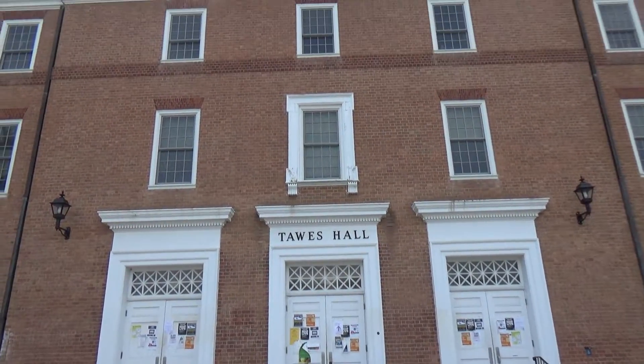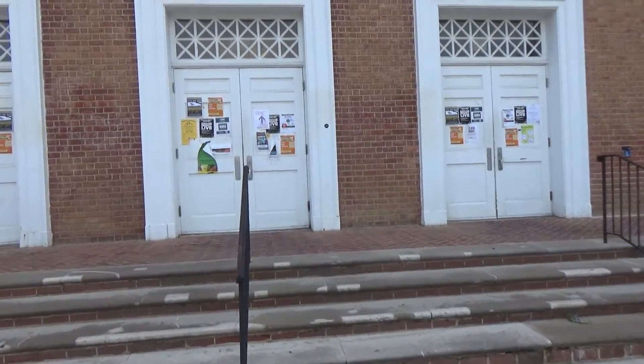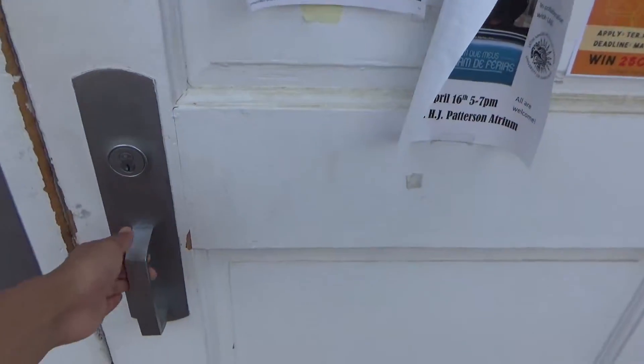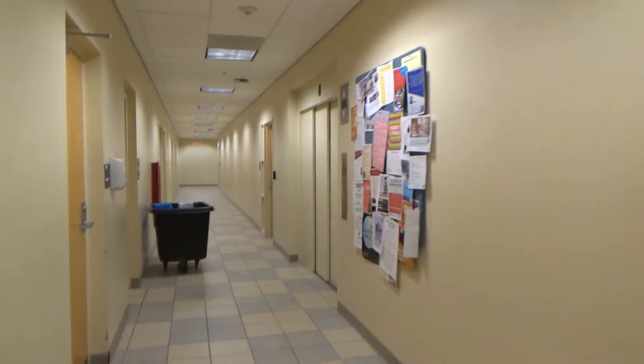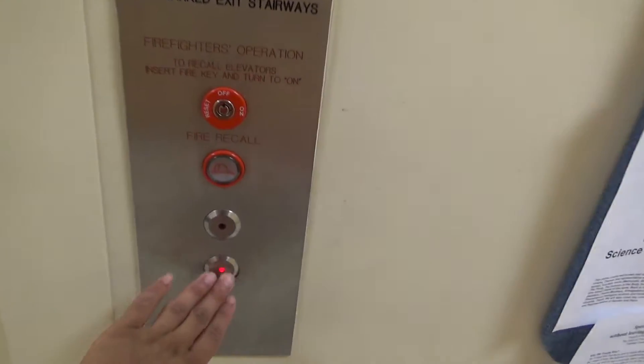This will be one of the elevators at Taw's Hall at the University of Maryland. This is the one in the original part of Taw's Hall. The building was renovated, but this is the original part of the building. There is also a newer, added-on part of the building. This is a three-speed door elevator, and we'll start by going down.